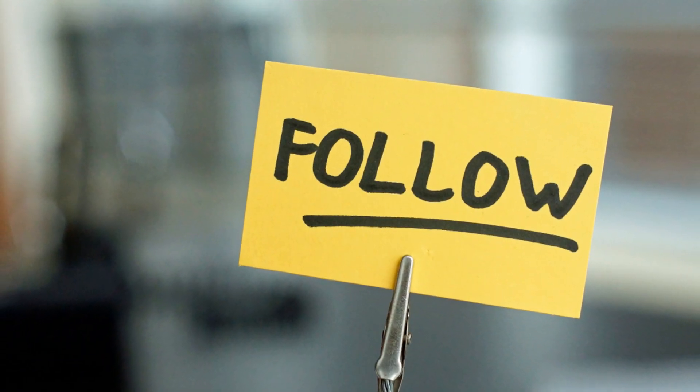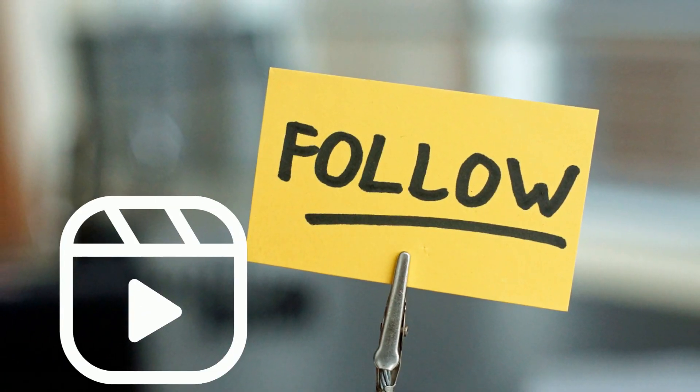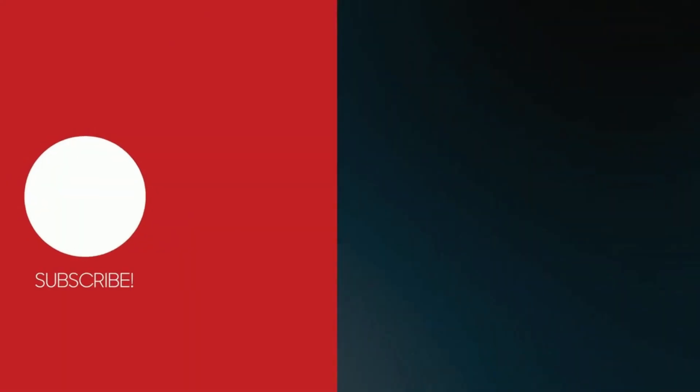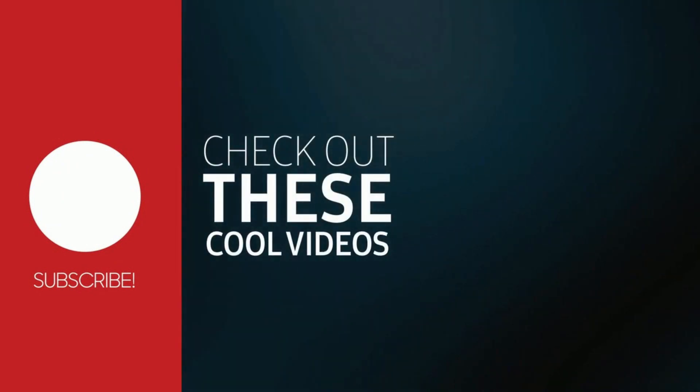If you follow all the things mentioned in the video, we are pretty sure you'll get some considerable results in just a week. Thank you for watching and subscribing to our channel. See you in the next video!